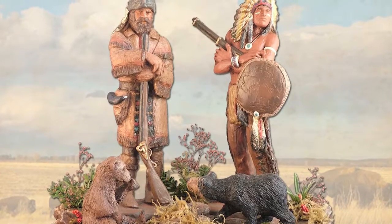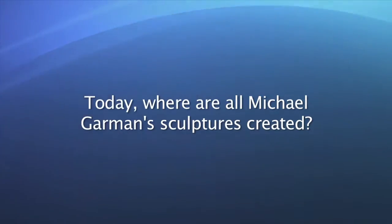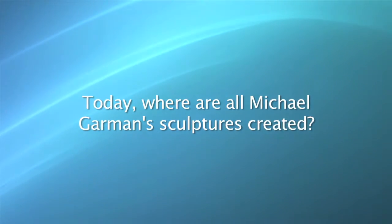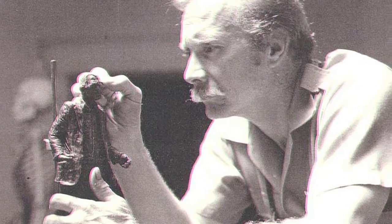Western characters — they protect their homes and streets and borders, and I admire them all tremendously. And today, all Michael Garman sculptures are created by hand in Colorado Springs, Colorado. I've had my studios there for almost 40 years.